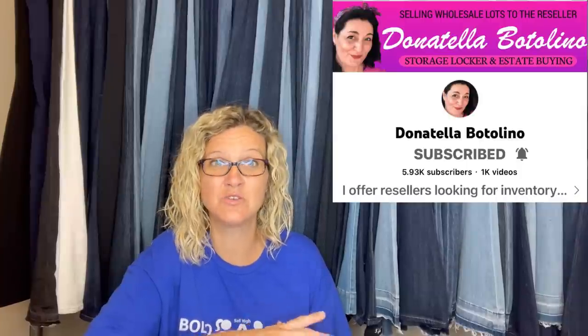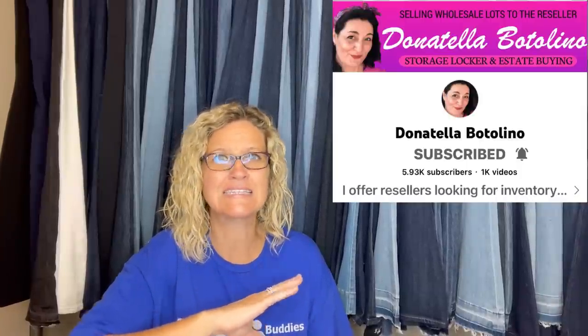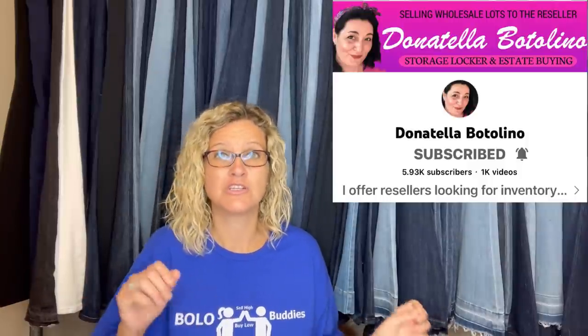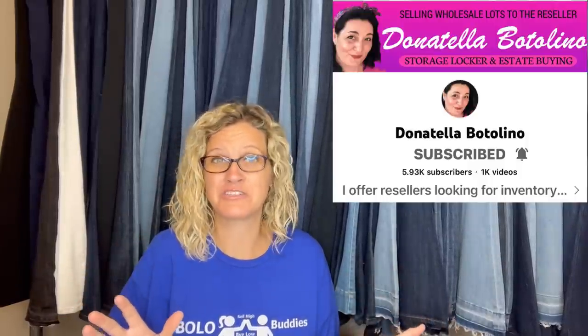Bought at a local thrift store for $3.99 — only knew the name Salvatore Ferragamo because of Courtney. Had it listed for a Buy It Now of $125 with free shipping, sent an offer of 10% off to a watcher, and sold within minutes. It is a beaded floral scarf. Donatella Botolino's YouTube channel sold Salvatore Ferragamo shoes from an estate buyout — that's the reference.